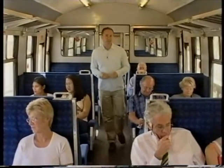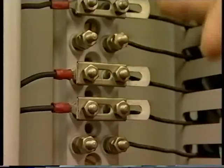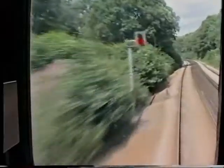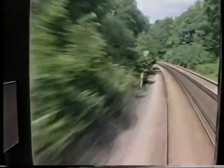What you have just seen is a typical category B SPAD. In this case, the S&T technician mistakenly dropped the power to a TPWS module causing a signal to revert to danger. The driver of the approaching train was too close to the signal to stop, even though he made an emergency brake application.